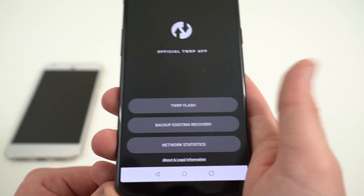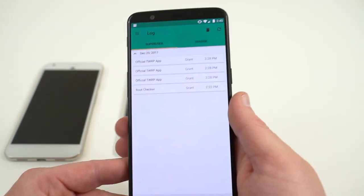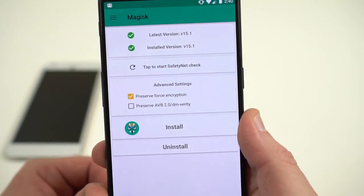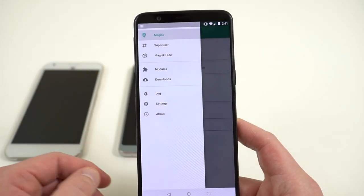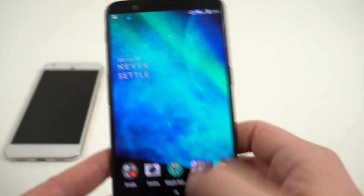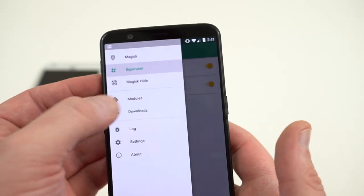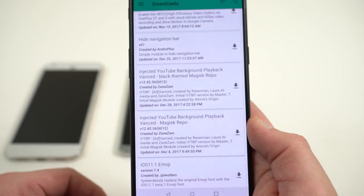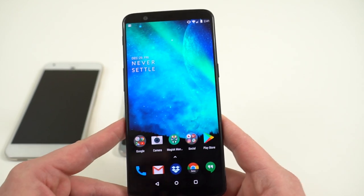Once you have TWRP installed, you're going to want to get root, and the OnePlus 5T has full support for Magisk. You can see right here that I am in fact rooted, running the latest version of Magisk, version 15.1, which is very smooth. This is a systemless root, so you don't have to worry about modifying the actual system partition. You can get superuser requests just like anywhere else — I've got the root checker app installed to verify. Magisk has a lot of great modules and add-ons available right in the app, giving you an endless number of things you can do.